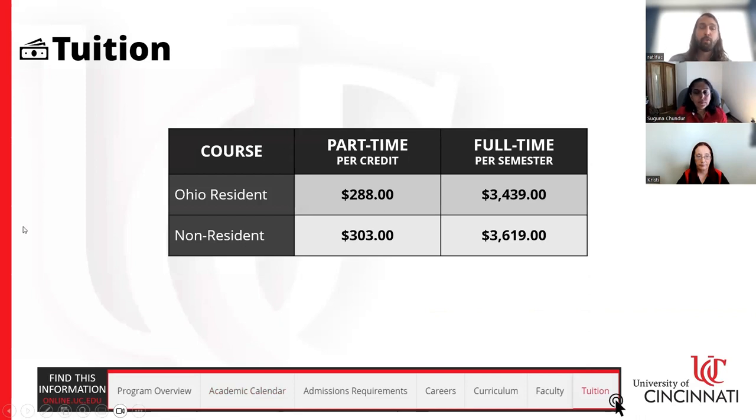For online students in the AAB IT program, if you're an Ohio resident, the tuition rate is $288 per credit hour. It's best to think of it per credit hour because you're in charge of your schedule — you can take as many or as few classes as you prefer each semester. Anything beyond a full-time semester schedule of 12 credit hours or more is a flat rate, which is a way to save money. You can always add more classes, start slow, or scale back if work or life commitments get busy.